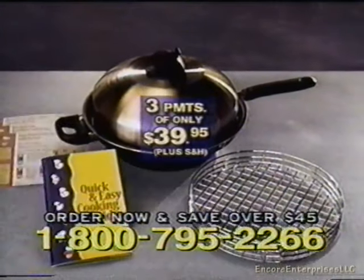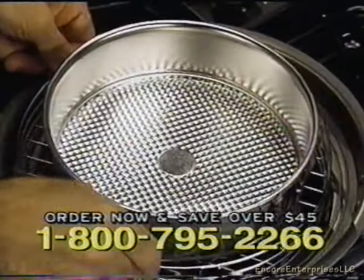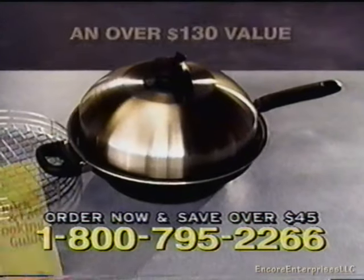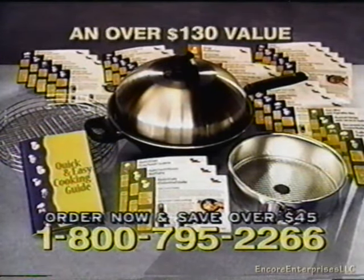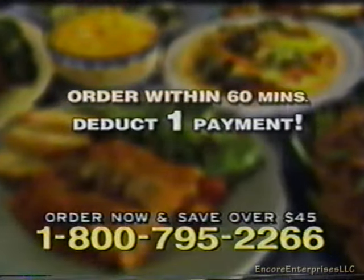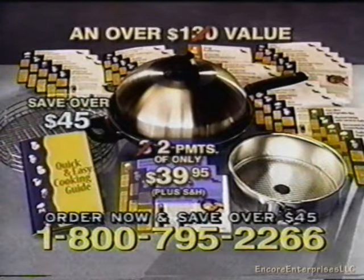When you order, you'll receive the Turbo Cooker base unit with its nonstick DuPont coating, the Turbo Cooker rack, the unique domed lid with its simple-to-use Turbo vent, the quick and easy cooking guide, and 15 Turbo Cooker recipe cards — all for three easy payments of $39.95. Plus, bonus items include a special spring-form cake pan and 15 under-15-minute recipe cards. All items add up to an over $130 value. Order within the next 60 minutes and we'll deduct one payment — so you get everything for only two easy payments of $39.95. You save over $45.